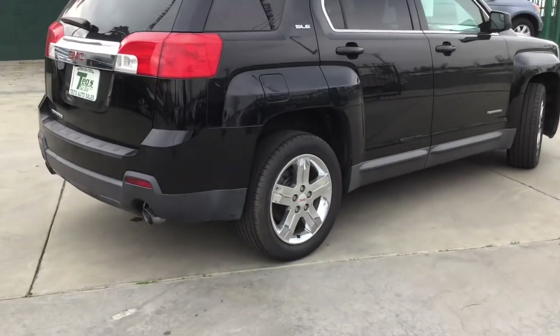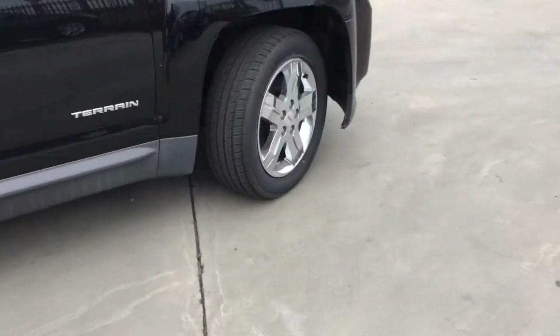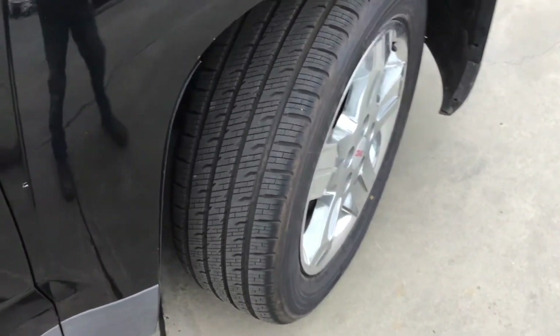It's got these chrome 18 inch wheels. Brand new tires on all four wheels.